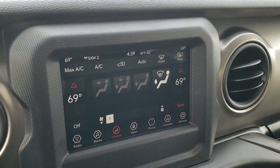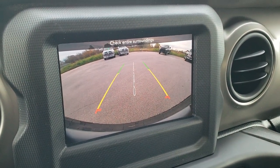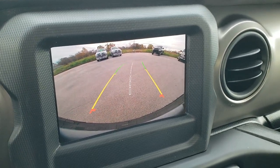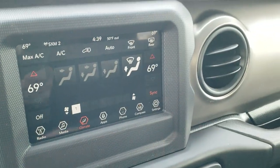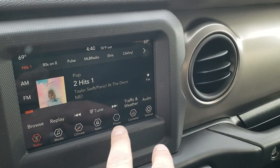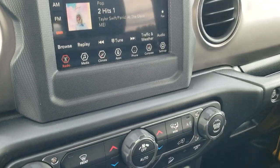FM and Sirius XM radio capabilities. You get the backup camera that's HD, and those grid lines are dynamic, meaning they turn when you turn the steering wheel. You can do your climate control here as well. This one has Android Auto and Apple CarPlay capabilities as well.